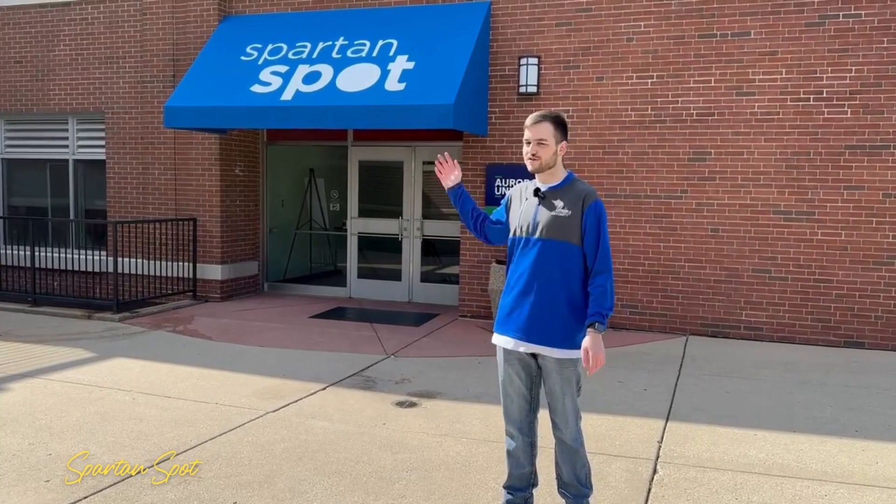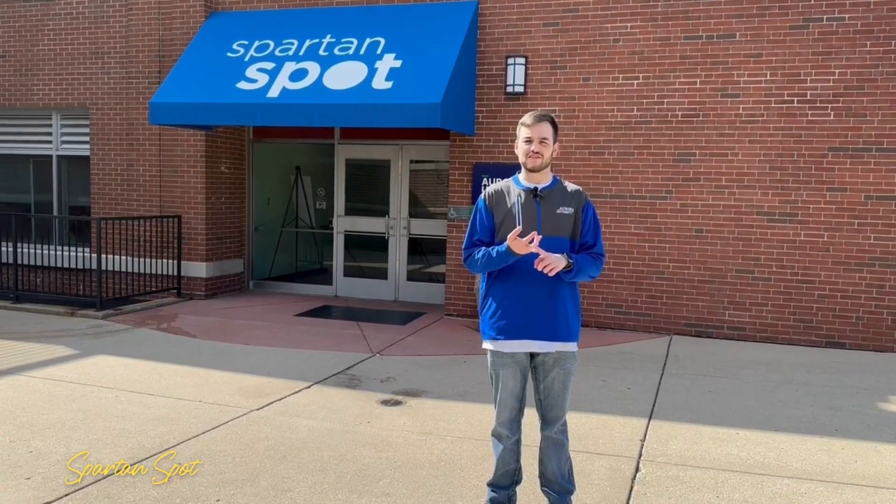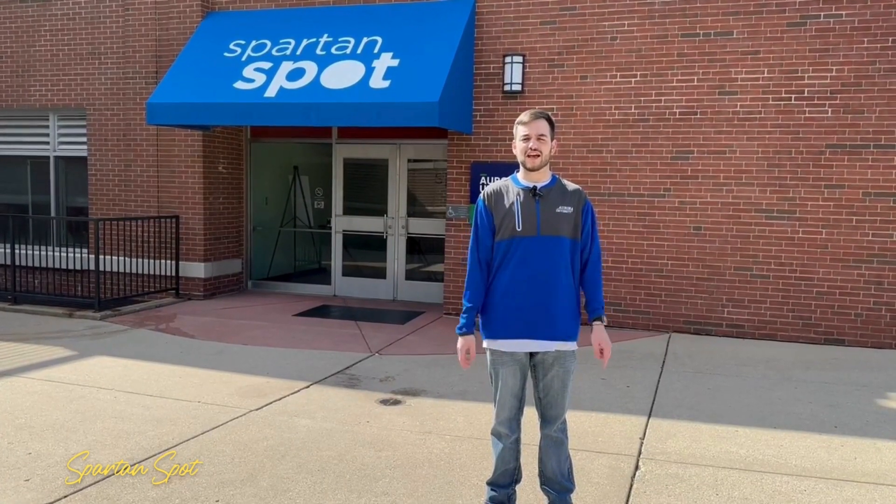Behind me is the Spartan Spot. This is a great place to get a bite to eat and hang out with friends. You'll find a pool table, a ping pong table, a TV, some printers, as well as AUSA HQ, where you can learn more about how to get involved.